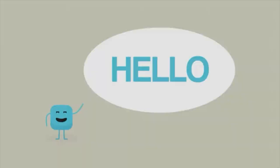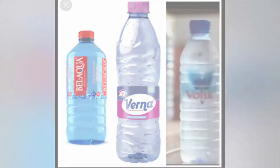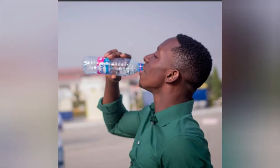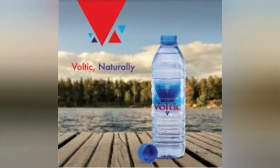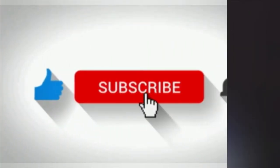Hello everyone and welcome to the Engineer's Perspective. Today we are looking to find the best bottled water in Ghana. If you are thinking it is Voltic mineral water, then you are in for a big surprise. Stay tuned, hit the subscribe button, and let's get started.